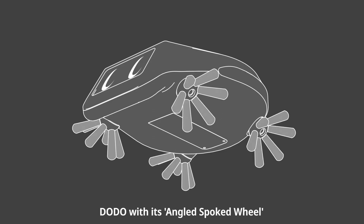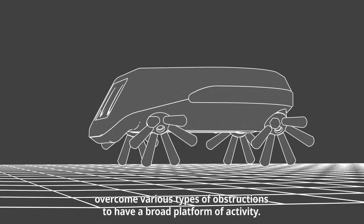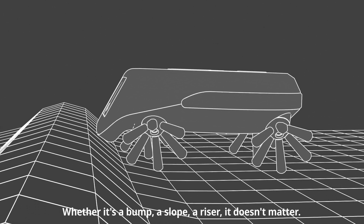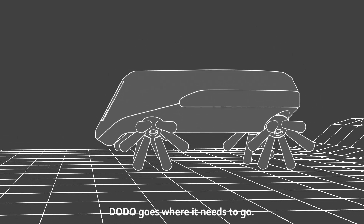Dodo, with its angled spoked wheel, overcomes various types of obstructions to have a broad platform of activity. Whether it's a bump, a slope, a riser — it doesn't matter. Dodo goes where it needs to go.